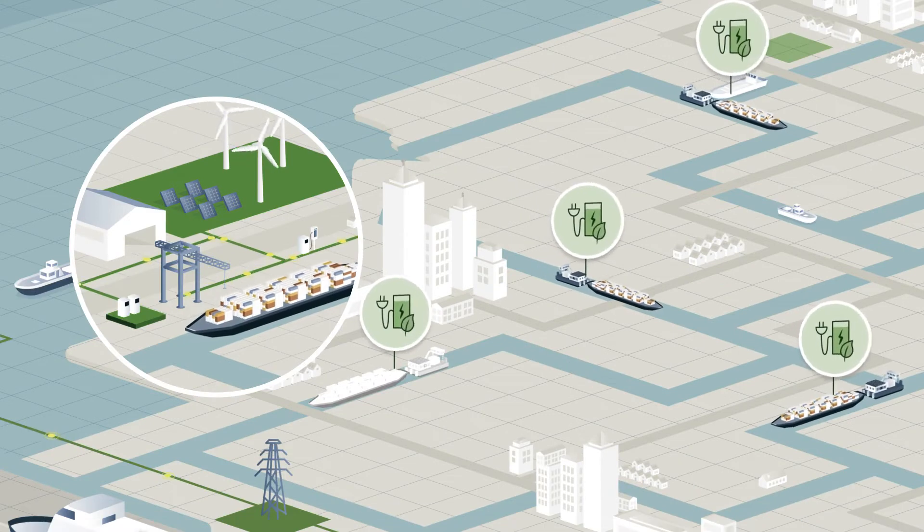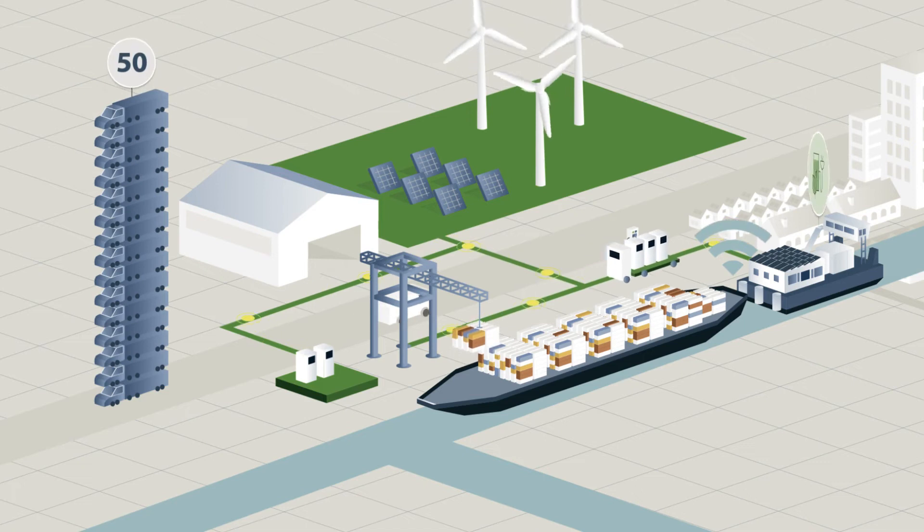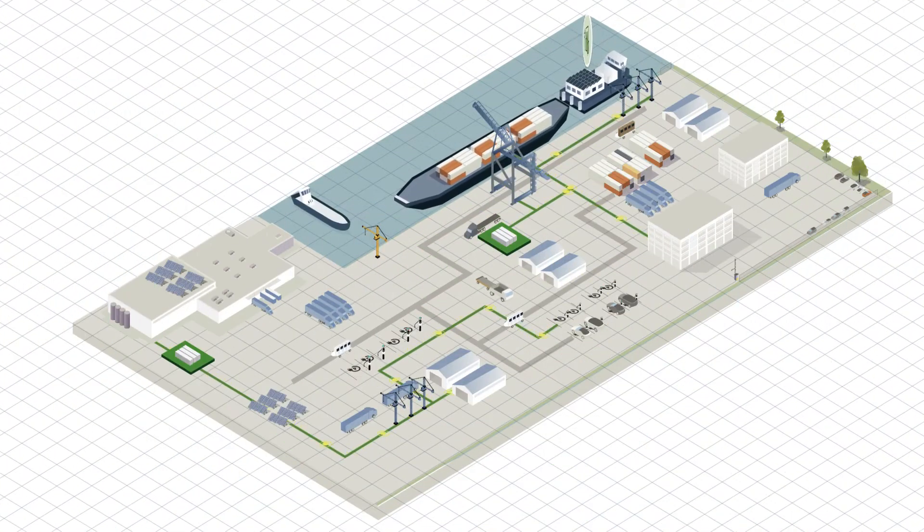You can use PowerSwap to move goods on inland waterways, taking GHG-producing trucks off the road. Sensors send a signal to the upcoming charging stations to prepare to load fully charged replacement batteries.